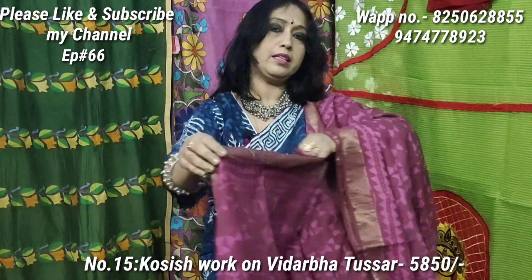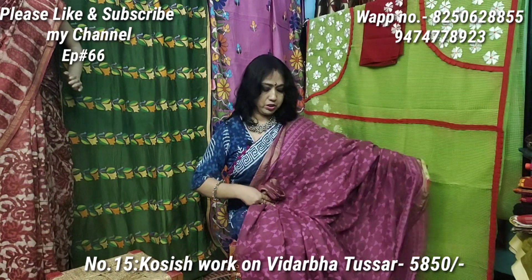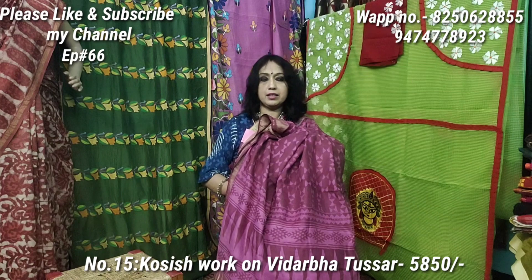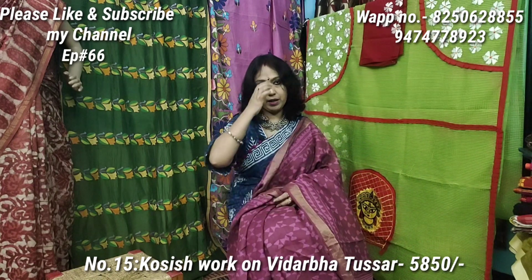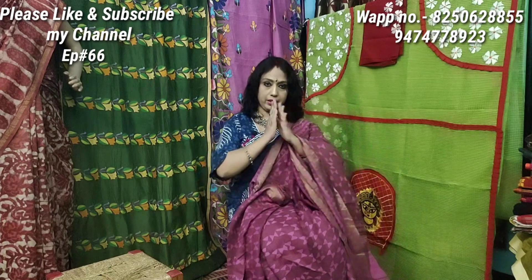Sari No. 15 — the last sari — price is 6550 only. Please check via WhatsApp or phone and mention the episode number and the sari number. We will see you in episode 67 very soon. Namaste!